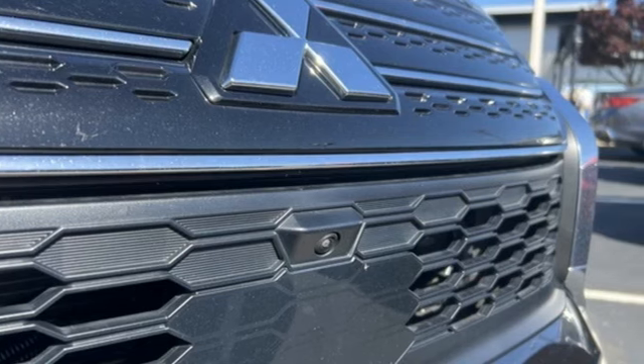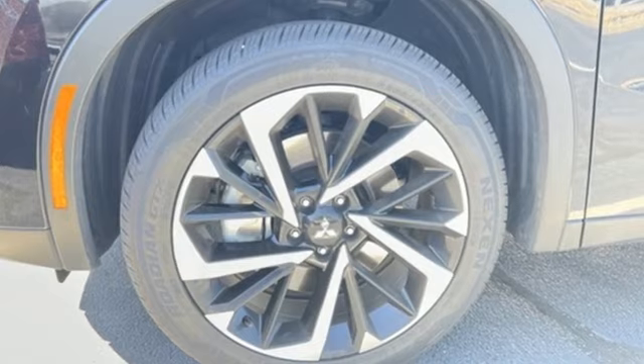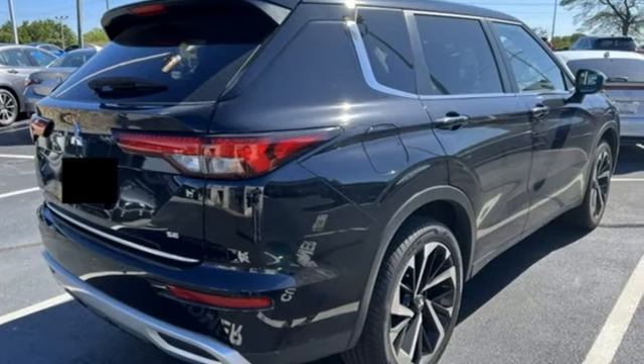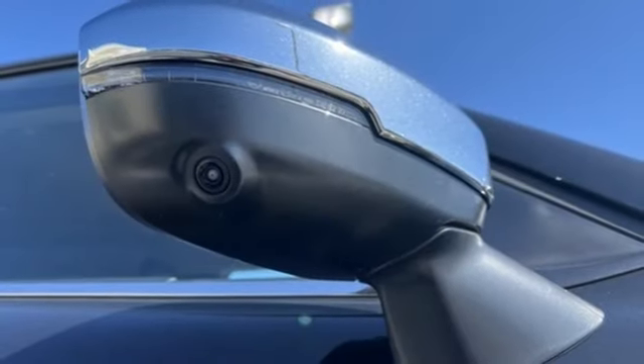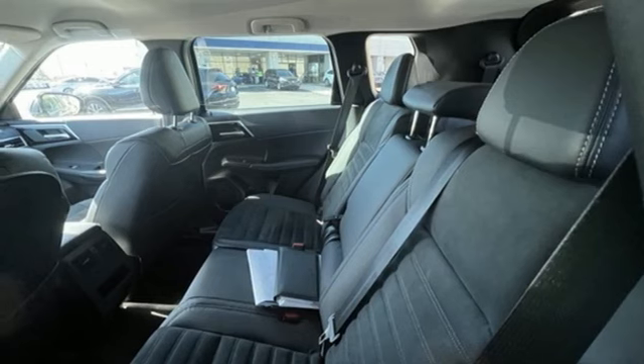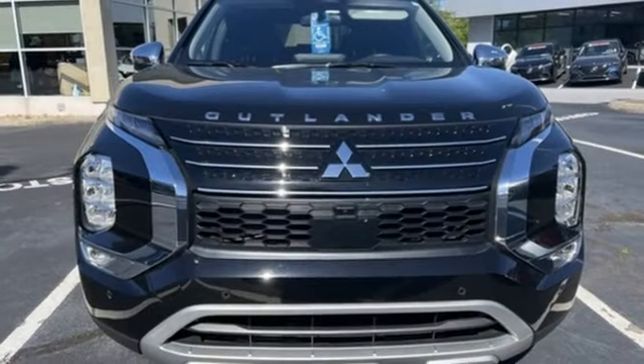Inline four-cylinder engine, dual-zone climate control, streaming audio, steering assist cruise control, front heated bucket seats, inductive device charging, external memory control, hands-free liftgate, doors and push-button start proximity key, and integrated navigation system with voice activation.